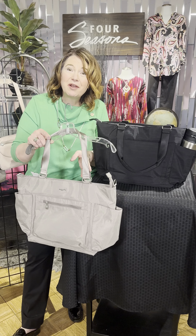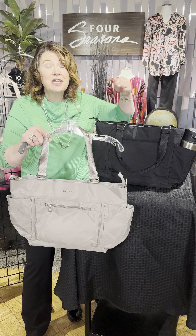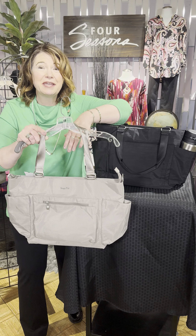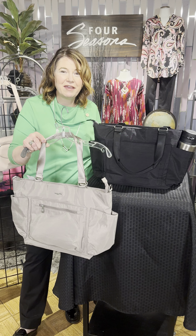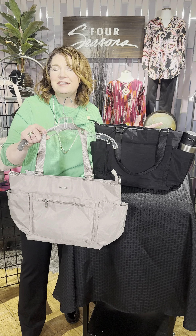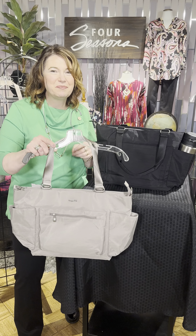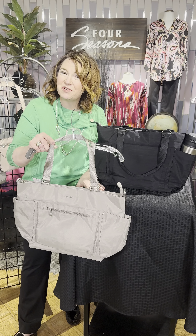Buying a new handbag is like test driving a car — will your stuff fit inside? We received a brand new shipment of Bagallini and I saw this bag and thought, I like that. This is the Modern Avenue Tote and we're really excited. I thought I'm going to take it home and test drive it.